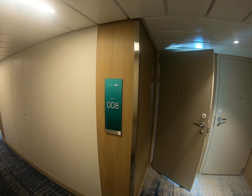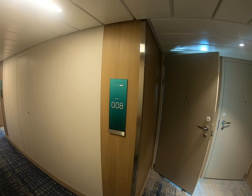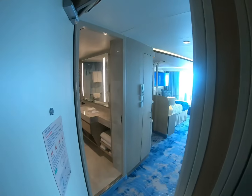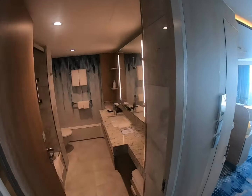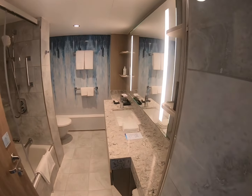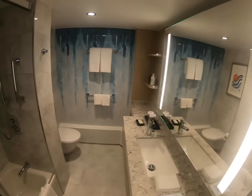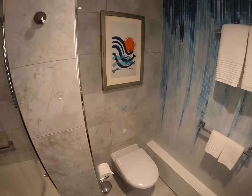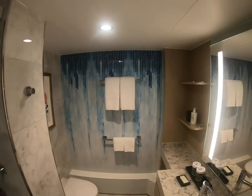This is the Sky Junior Suite, 17008. Beautiful bathroom with a single bath. Look how wonderful this is.